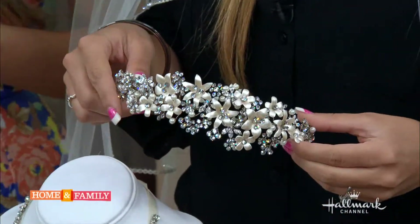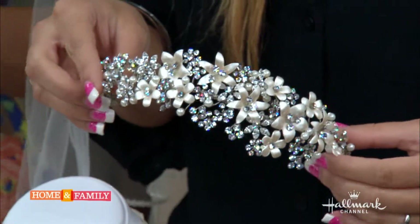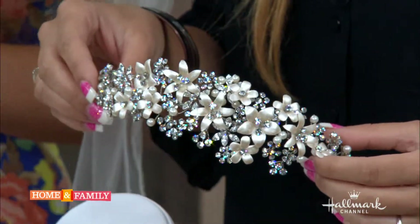The headpiece is different than the veil - two different components. Some women opt to just have the veil. Some women wear the veil for the ceremony and then change to a headpiece at the reception, or some wear a veil and headpiece at the ceremony and then take the veil off at the reception.